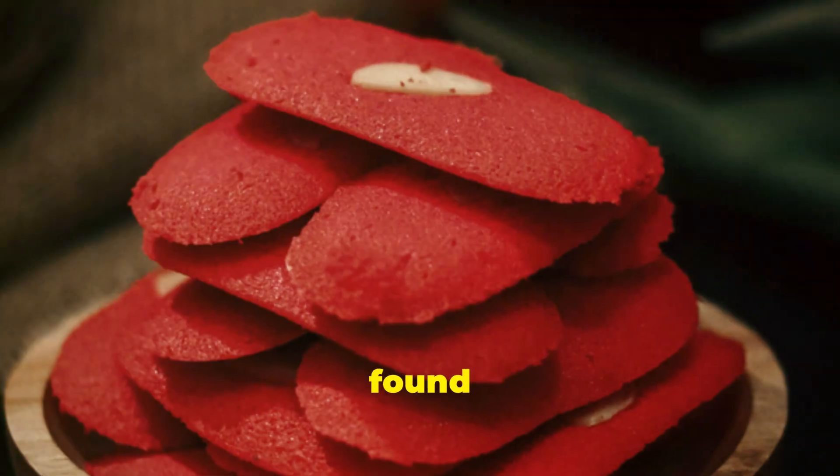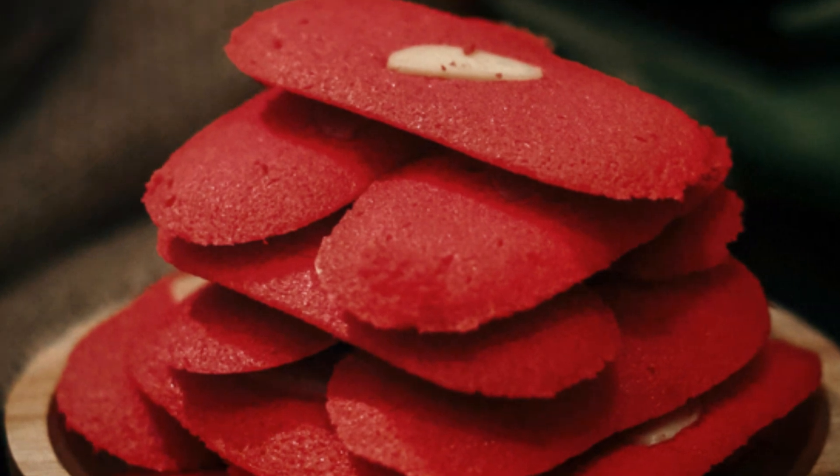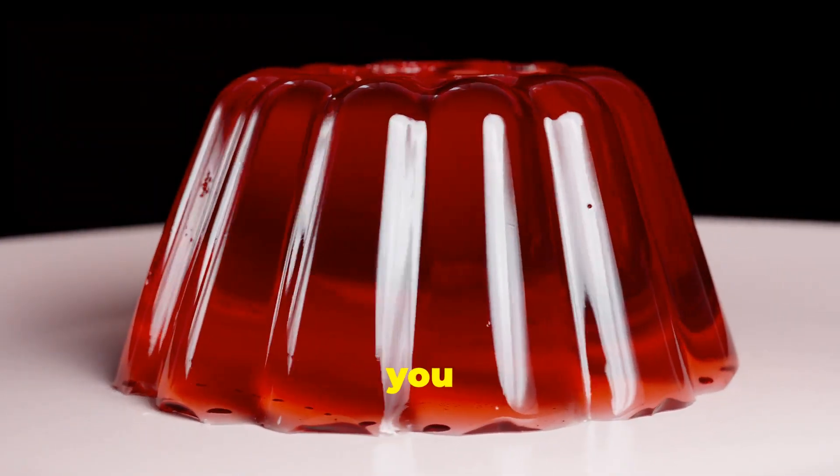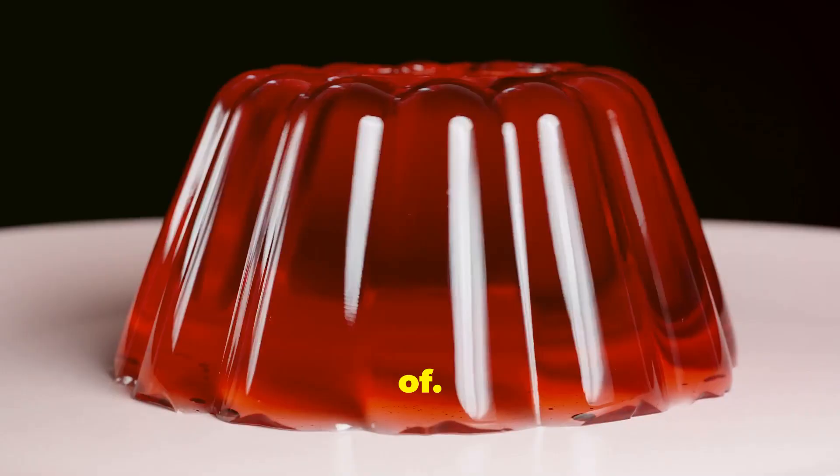Today, we're going to uncover the shocking truth about a common ingredient found in many of our favorite snacks: Red Dye 40. Get ready to rethink your next snack choice after you hear what this additive is capable of.